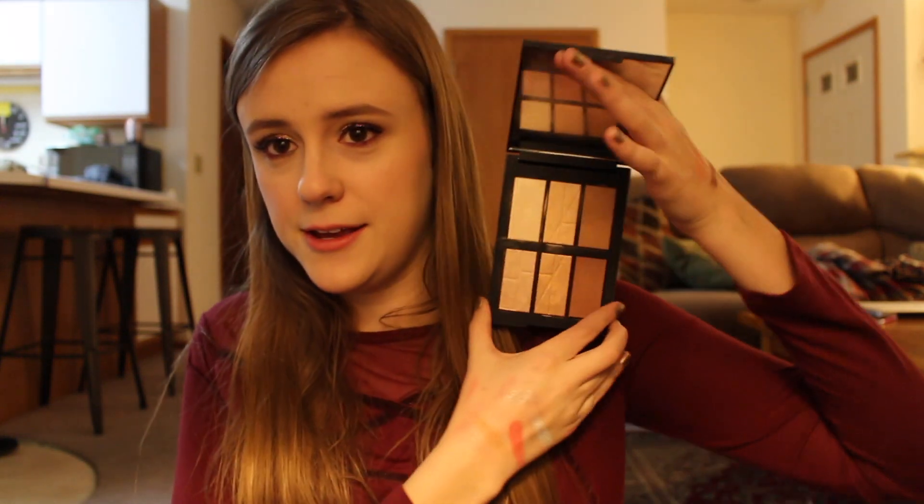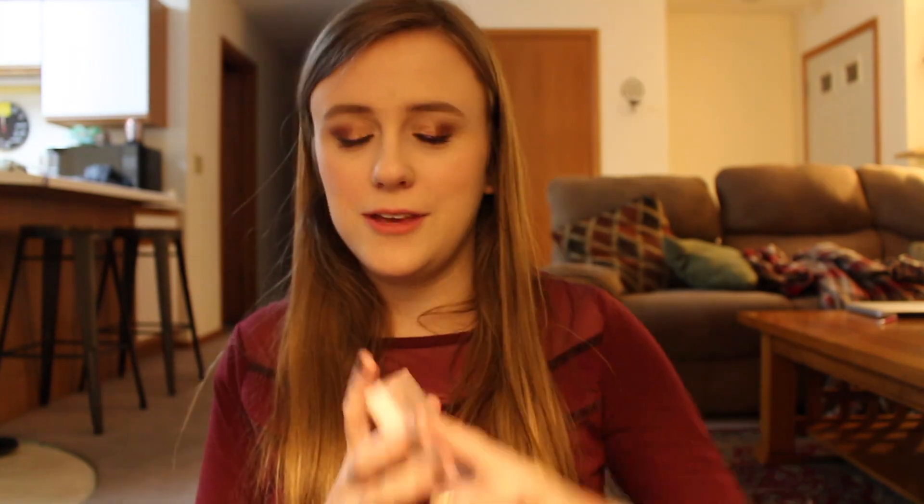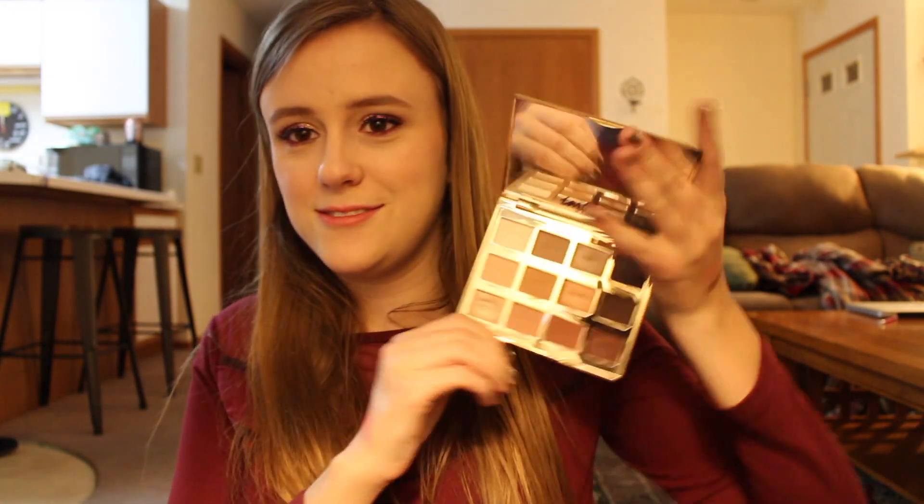NARS Beur de Plage — a highlighting and bronzing palette. This is quite a beauty right here. A little pricey; I kind of regret buying this for the price, but that's another story. A little kit from Anastasia — oh my god, it's so pretty. Heartlet in Bloom — you know what this looks like.